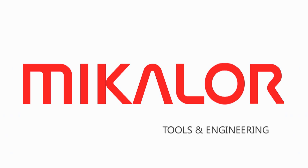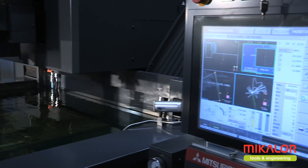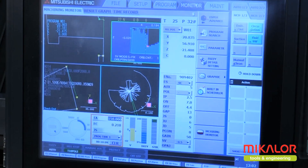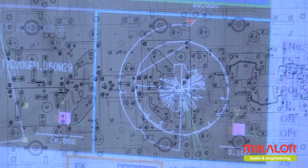Mikalor Tools & Engineering. At Mikalor Tools & Engineering, we use the latest technology available on the market for the manufacture of our machine tools and progressive dies.